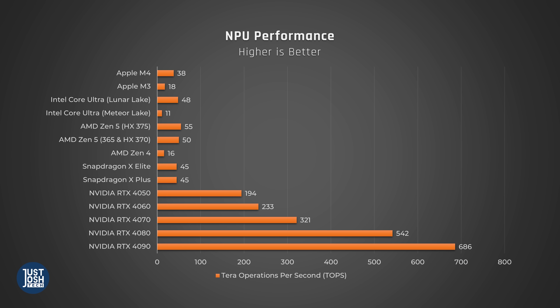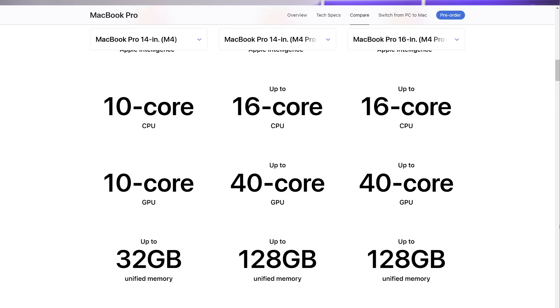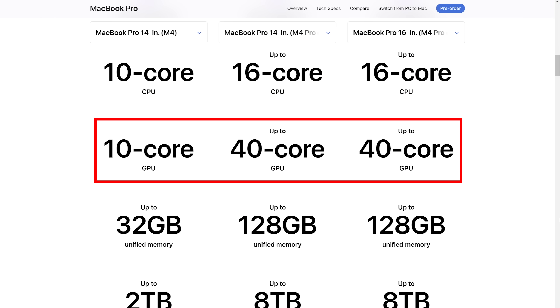On the NPU front, performance has been upped from 18 to 38 TOPS, making it competitive with the current batch of Windows laptops. However, you really should be looking at the total TOPS the laptop is capable of, including its GPU. These Mac laptops have significantly more powerful integrated GPUs, so if the models you are running leverage that, these will destroy ultrabooks without dedicated GPUs.